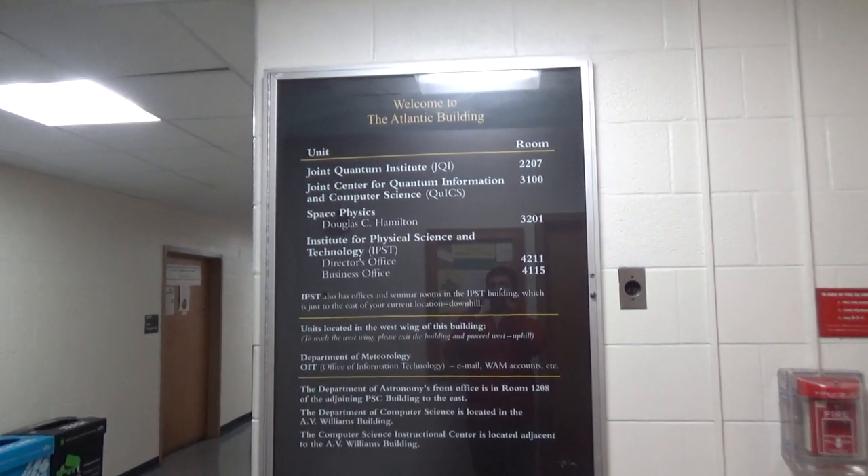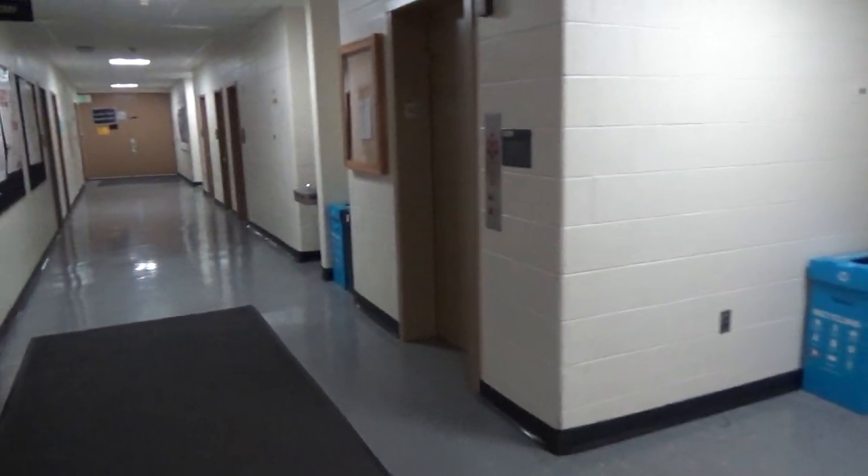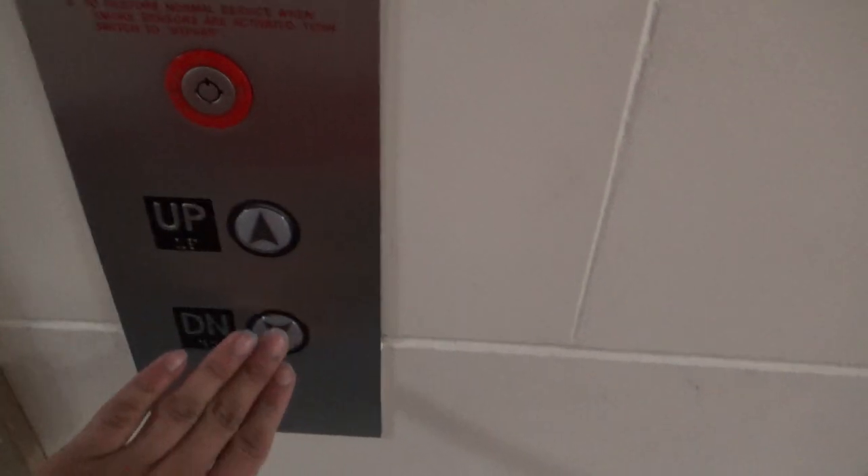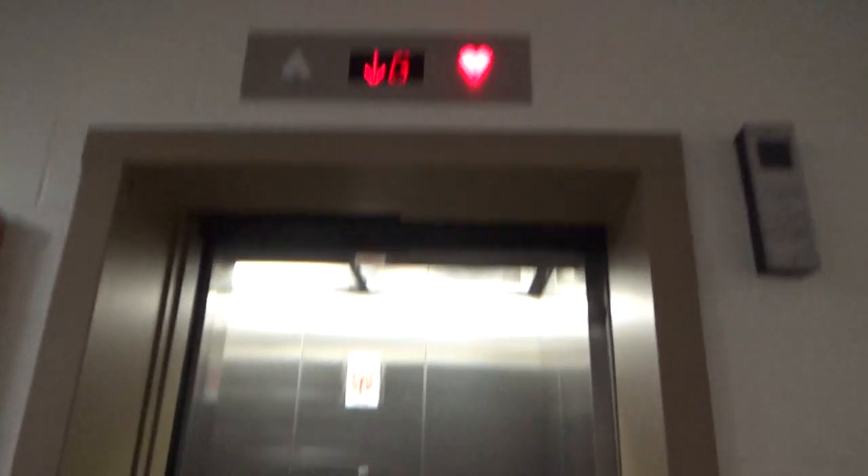This will be another elevator at the Atlantic Building at University of Maryland, College Park, Maryland. I feel like this one was a Westinghouse modernized by — I don't know who it was modernized by, I'll have to look at the Maryland records.